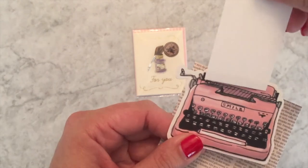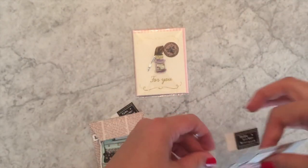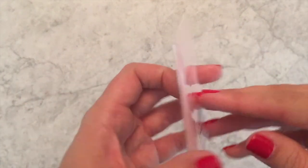I like both colors so much I would not know which one to pick. So if my friends are watching, you're going to be getting cards like that in your future!